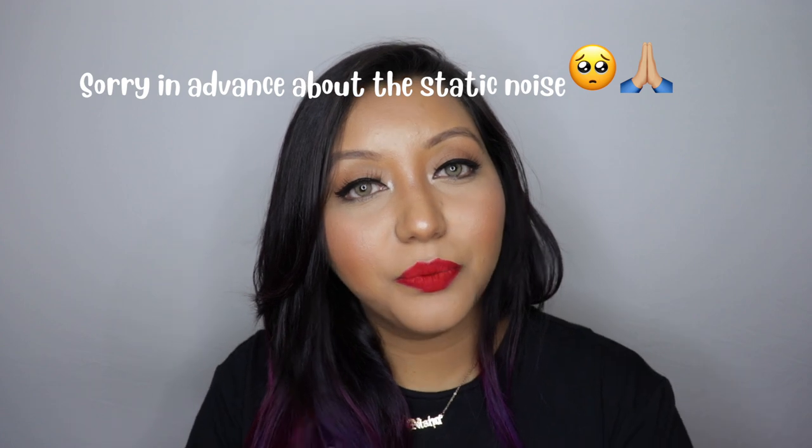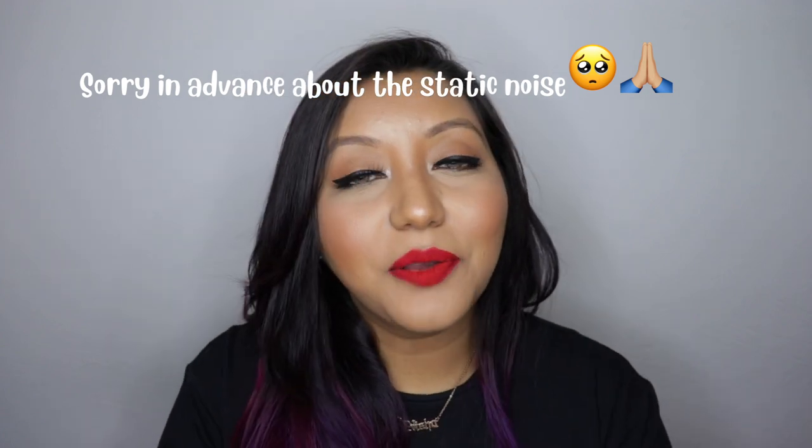Hey guys, welcome to my channel! Today's video is all about body mist from Bath and Body Works — no shower gels, lotions, or hand sanitizers, just purely the fine fragrance mists. Their stores launched in Chennai about two or three months back, and their online website has finally launched too. Since this is a video, you guys cannot actually smell it, so I would highly suggest you walk into a store and smell them yourself.